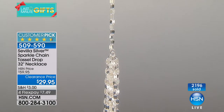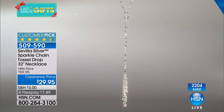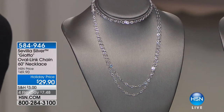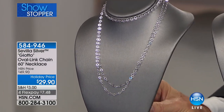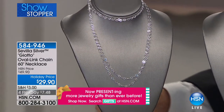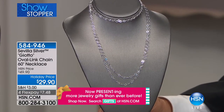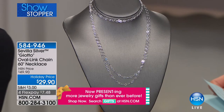Nothing really reflects light more beautifully than fine sterling silver. I'm so proud of our Sevilla line and our showstopper we are going to be highlighting. Bill, 60 inches — extraordinary — $29.90. You can wear this as a belt, wear it nice and long, as a choker, or as a triple strand. It is one of the longest, most beautiful, fine hand-finished sterling silver necklaces in our Sevilla line we have ever offered. Brand new and $7.50 with FlexPay. Item 584946.